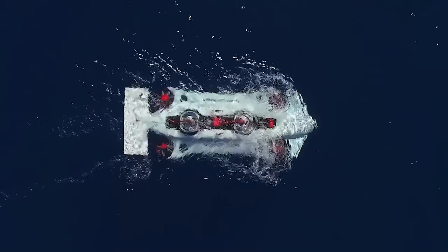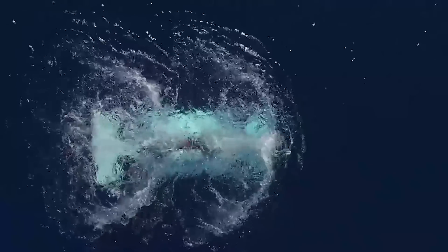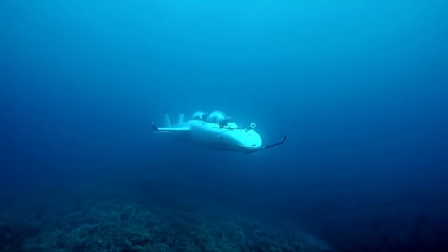When a person has a lot of money, they can afford something more interesting than ordinary diving — for example, diving in an individual submarine like this one.